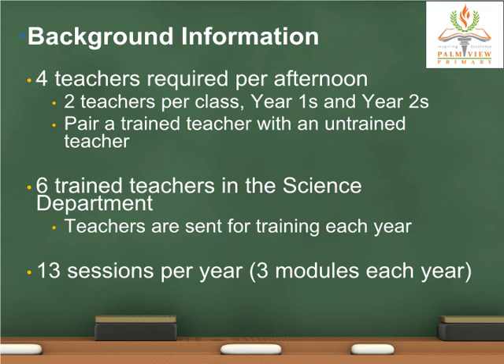This year, we have changed the number of sessions in Year 1 and Year 2 to 13 sessions per year, meaning students would be doing three modules each year. It was previously four modules in Year 1 and two modules in Year 2.